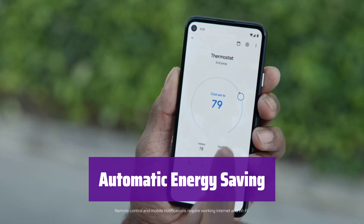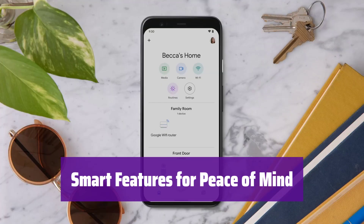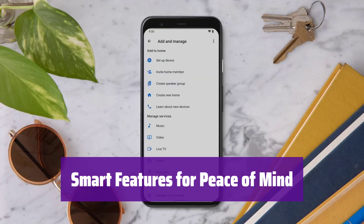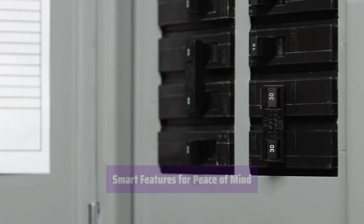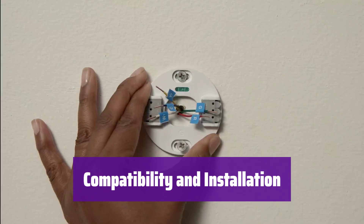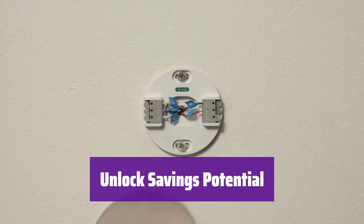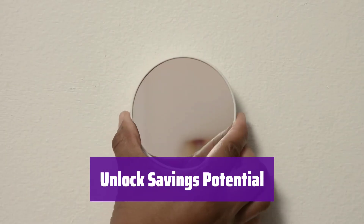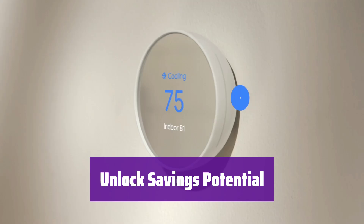It automatically adjusts the temperature when you're away, preventing energy waste. Program a schedule for optimal energy efficiency through the app. It monitors your HVAC system and alerts you to potential issues, and also provides helpful maintenance reminders to keep your system running smoothly. It's designed to work without a C-wire in most homes, but check compatibility for your specific system using the online compatibility checker. Discover additional ways to save energy with its Savings Finder feature — it suggests schedule adjustments and helps you find available rebates from your energy provider.